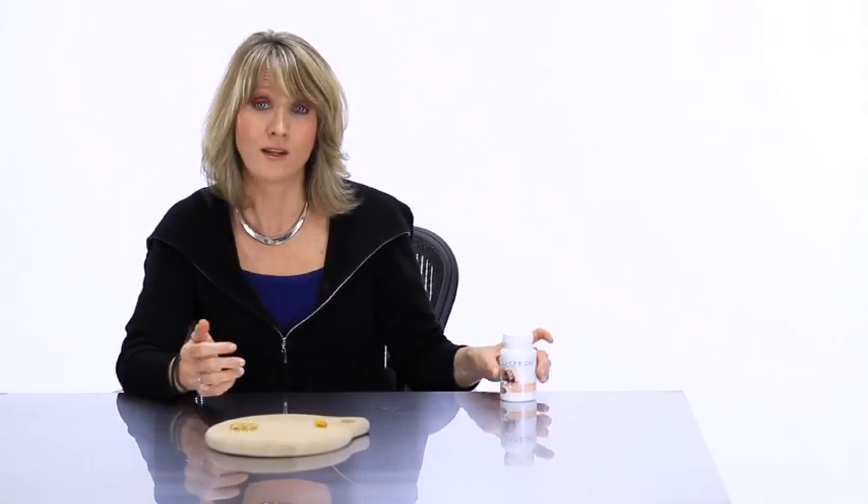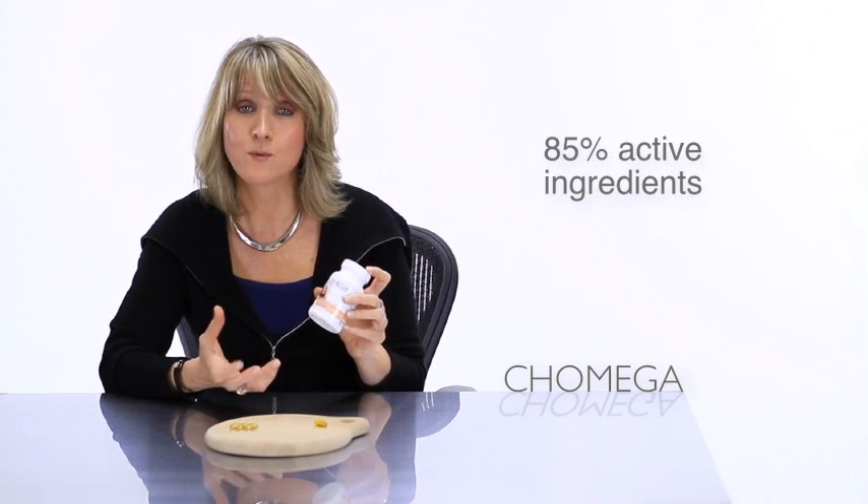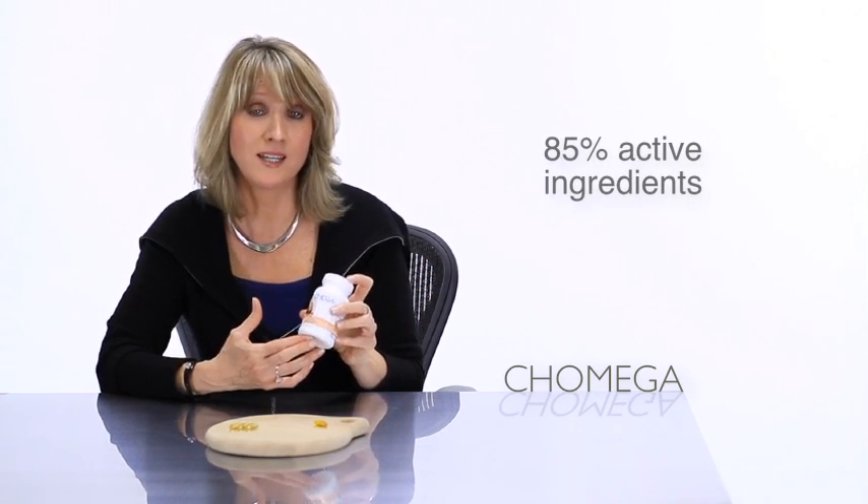When selecting a brand, you really want to consider potency. A typical drugstore brand is only going to contain about 30% actual omega-3. That's why we offer a brand called Comega, that has 85% purity — 85% concentration of omega-3 in each soft gel.